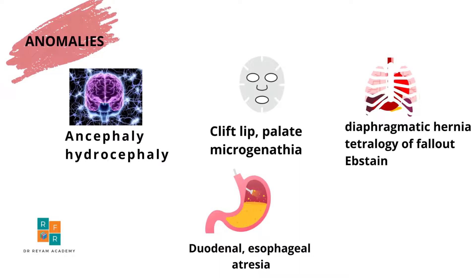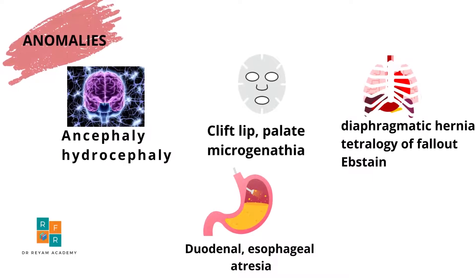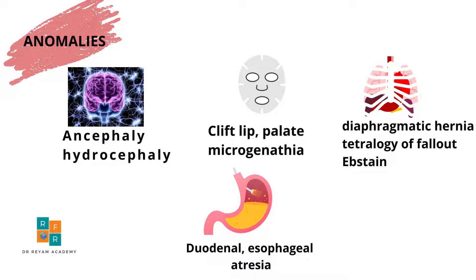Another underlying cause of polyhydramnios is fetal anomalies, either structural or genetic syndromes. Examples include anomalies in the central nervous system such as anencephaly or hydrocephaly, facial anomalies such as cleft lip or cleft palate, and thoracic or cardiac anomalies such as diaphragmatic hernia.